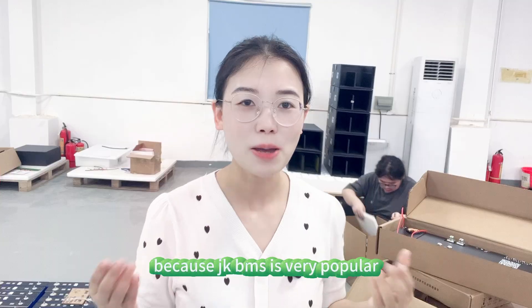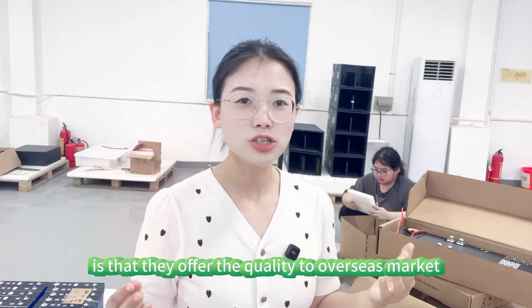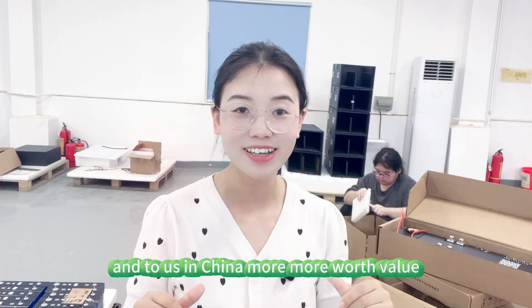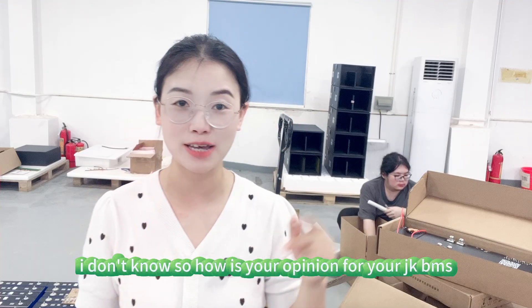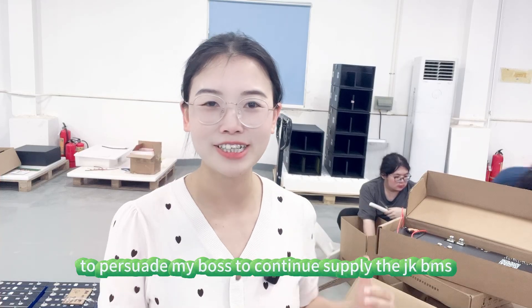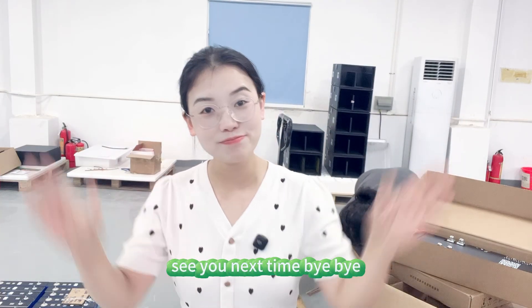I don't know the full situation now, because JK BMS is very popular on YouTube and overseas. There is a thought that they offer better quality to the overseas market and worse quality to us here in China — but I'm not sure. So what is your opinion about your JK BMS? I'd like to hear from you, to help push my boss to continue supplying the JK BMS. Thank you for watching — see you next time, bye bye.